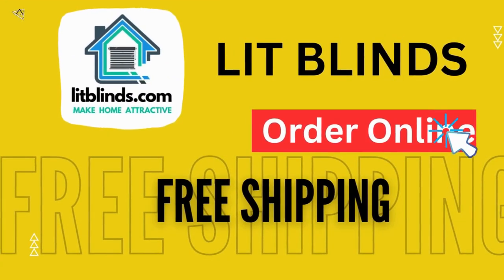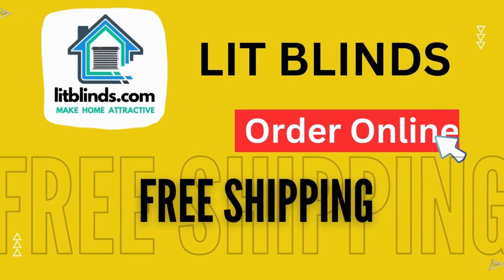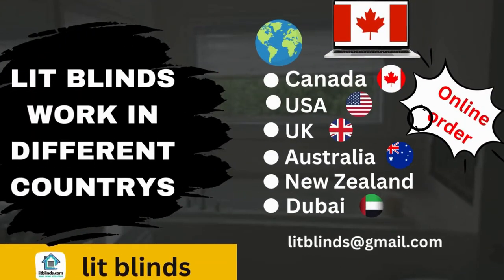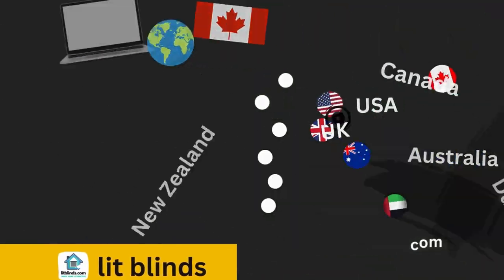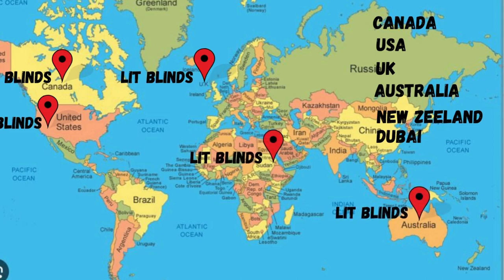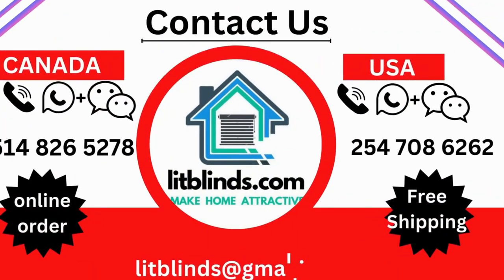Order online — LipBlinds ships to different countries including Canada, USA, UK, Australia, New Zealand, and Dubai. LipBlinds provides free shipping and 50% off in each country, so order quickly to save. Contact us: Canada 514-826-5278, USA 254-708-6262, email liplines@gmail.com.